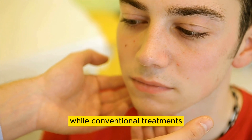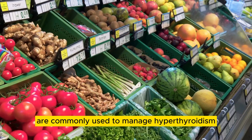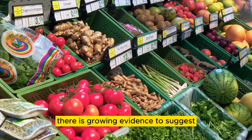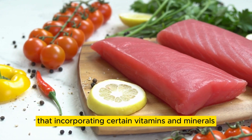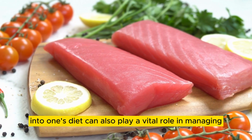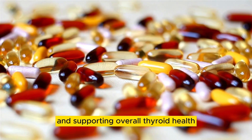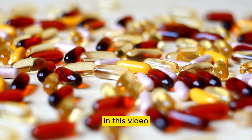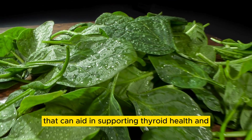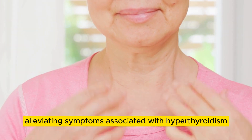While conventional treatments such as medications and radioactive iodine therapy are commonly used to manage hyperthyroidism, there is growing evidence to suggest that incorporating certain vitamins and minerals into one's diet can also play a vital role in managing the symptoms of hyperthyroidism and supporting overall thyroid health. In this video, we will explore 10 powerful vitamins and minerals that can aid in supporting thyroid health and alleviating symptoms associated with hyperthyroidism.